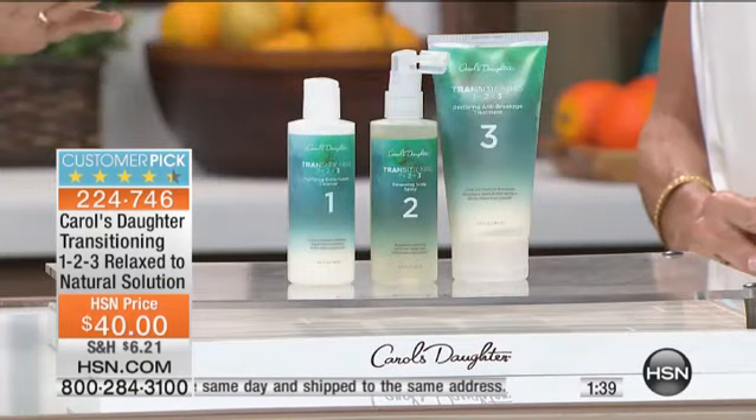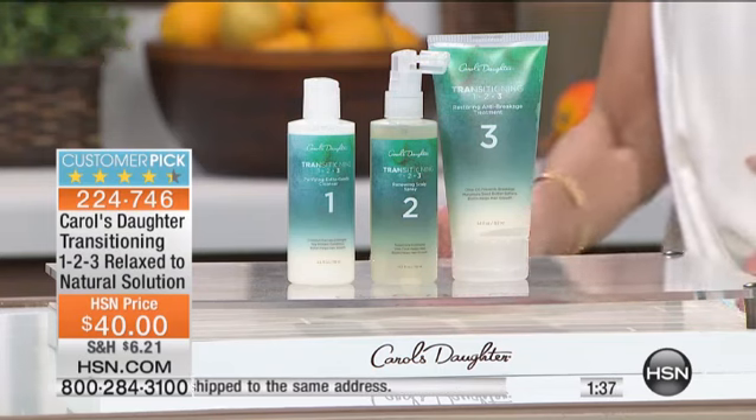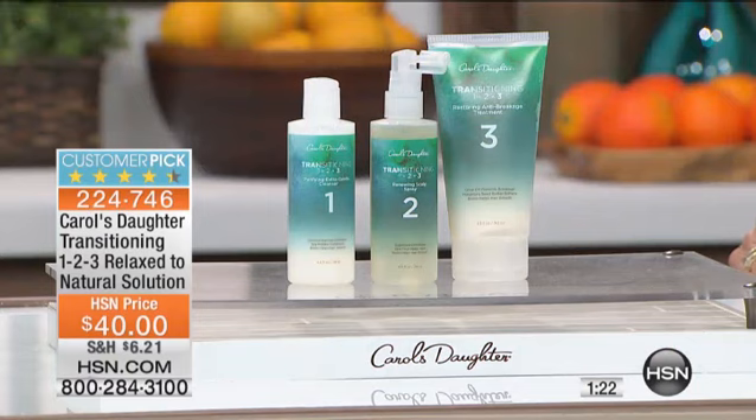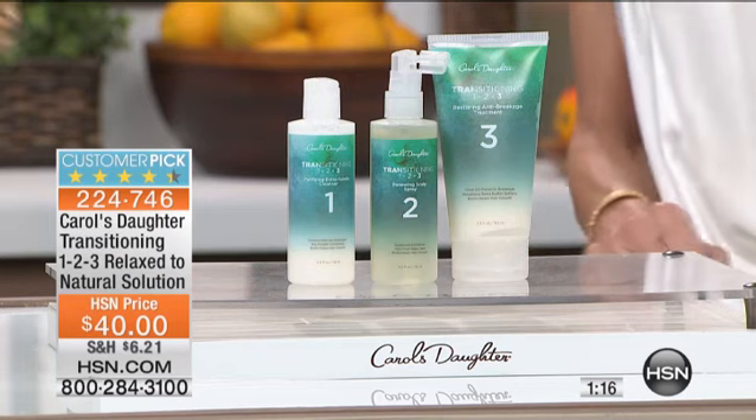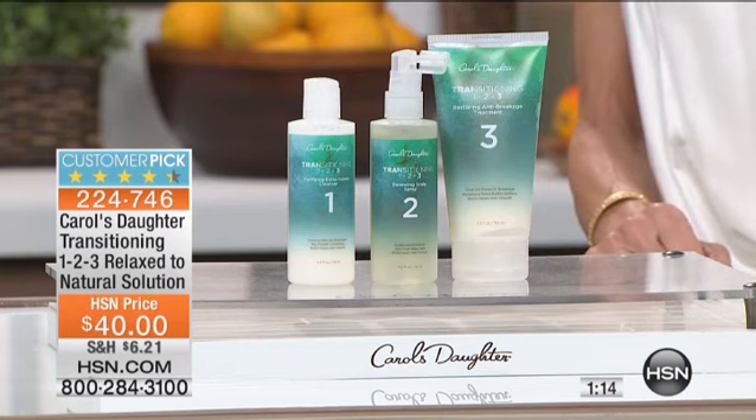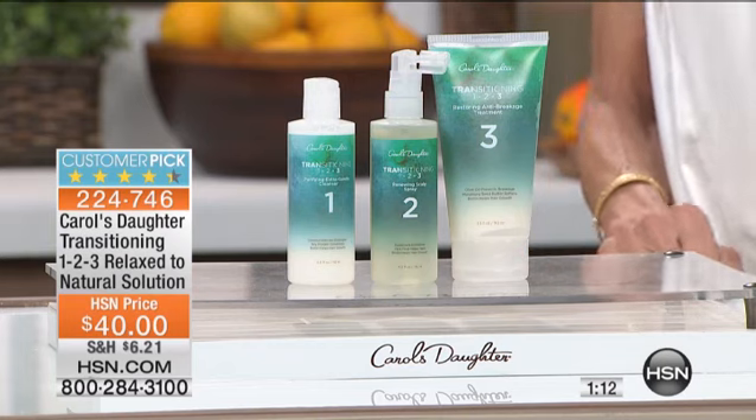With this transitioning set, for those of you who chemically straighten your hair and you would like to wear it in a more natural state and you don't want to chemically straighten it anymore, transitioning one, two, three can take you through that process. There are extensive instructions inside of the box that talk to you about the different options — whether you want to do a big chop where you cut it all off, or transition wearing straight styles or curly styles.